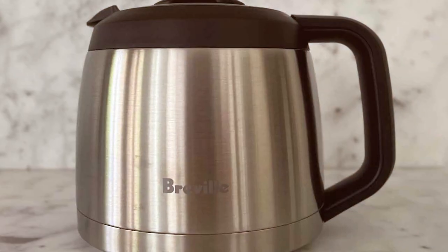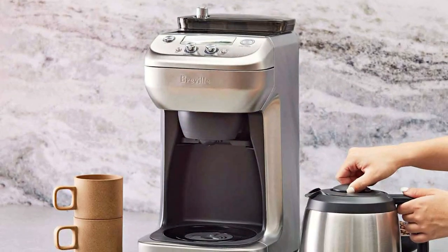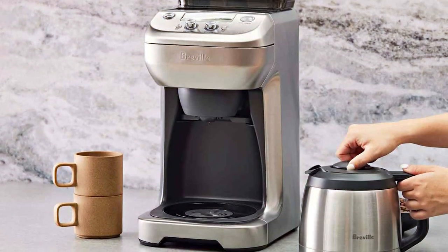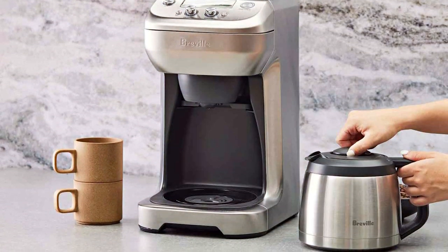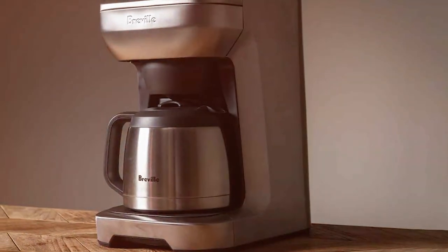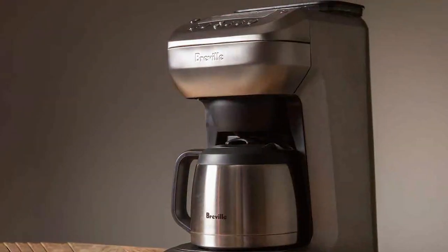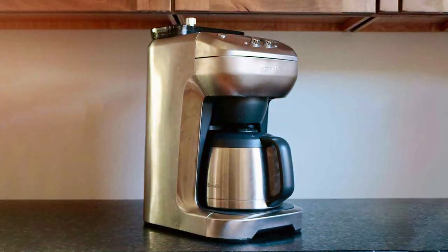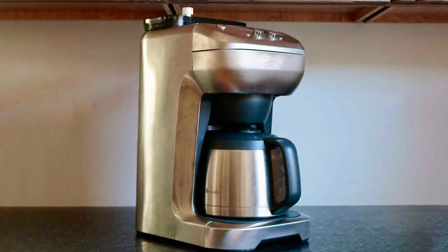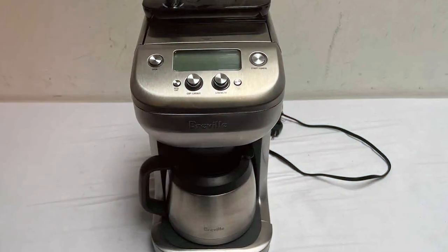The Breville Grind Control boasts a host of user-friendly features, such as an adjustable strength selector, programmable auto-start, and a convenient LCD screen that displays settings and brewing progress. With an 8-cup capacity, it's suitable for both everyday use and entertaining. The Thermal Carafe keeps your coffee hot without the need for a warming plate, preserving its flavor. Additionally, the single-cup mode lets you brew directly into your favorite travel mug, making it perfect for people on the go. The Breville Grind Control is the ideal choice for coffee lovers who value freshness, convenience, and customization.